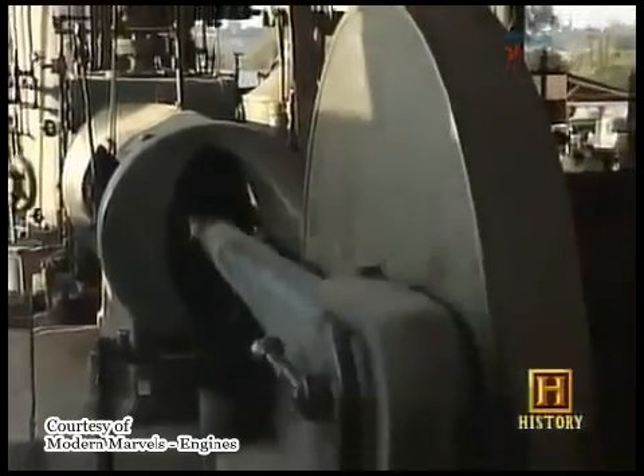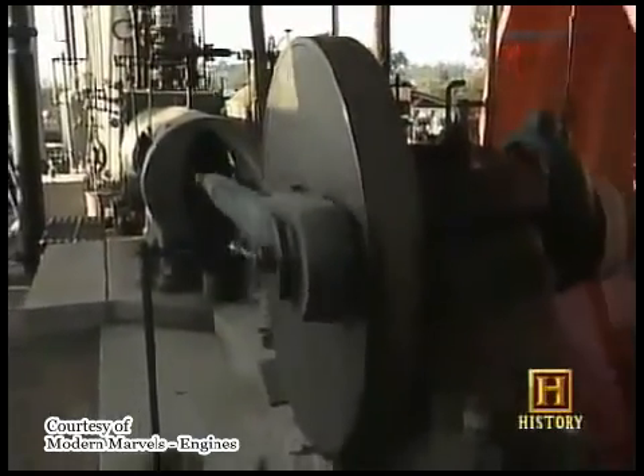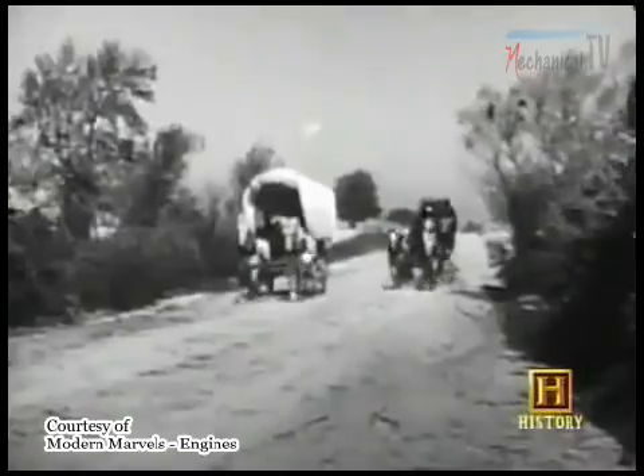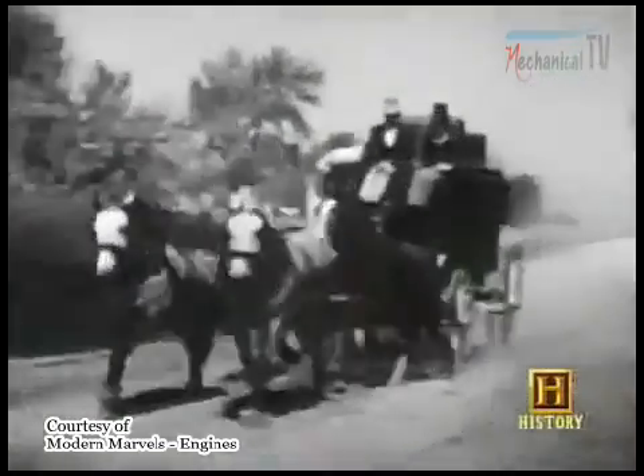This march through the centuries began when the steam engine ushered in the Industrial Revolution. It freed mankind from total dependence on primary sources of power, like wind, water, and muscle.